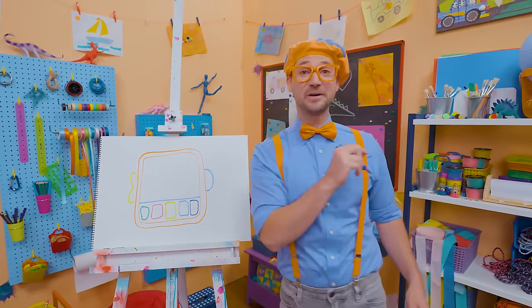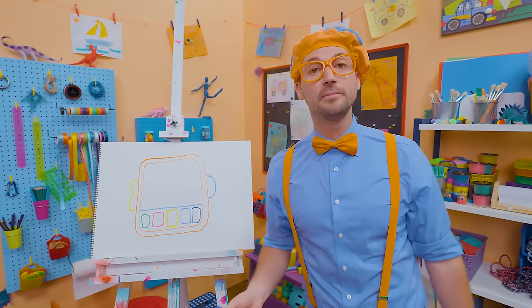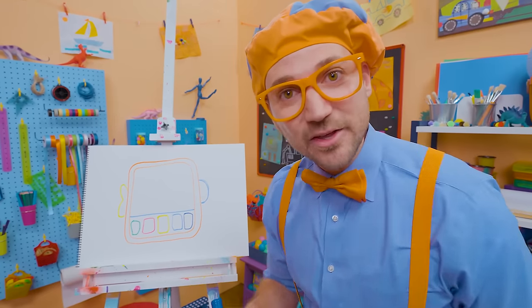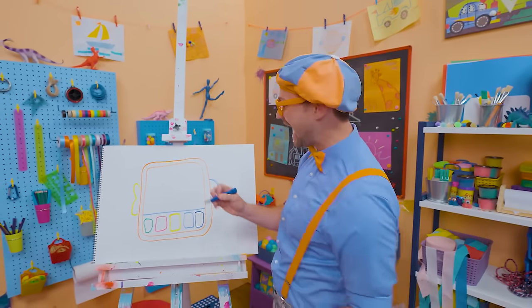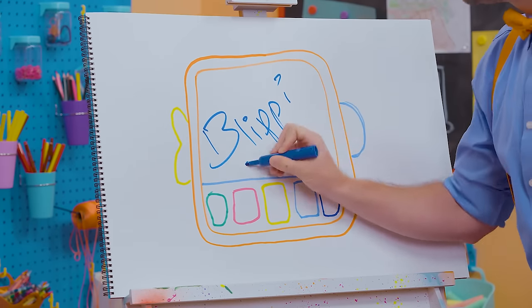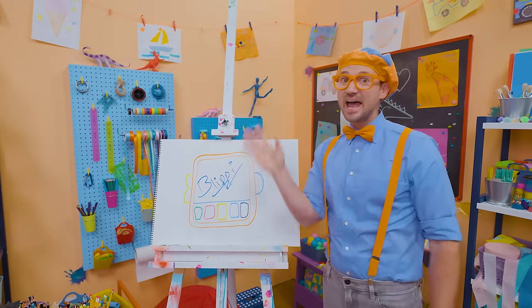That was so much fun drawing with you. If you want to draw more with me, all you have to do is search for my name. Will you spell my name with me? Ready? B-L-I-P-P-I. Blippi! See you again, bye-bye.